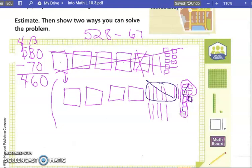Are there any hundreds to take away? No. So let's write our number. How many ones do we have left? One. How many tens? Five and one is six. Six tens. And how many hundreds? Four. Four hundred and sixty-one.